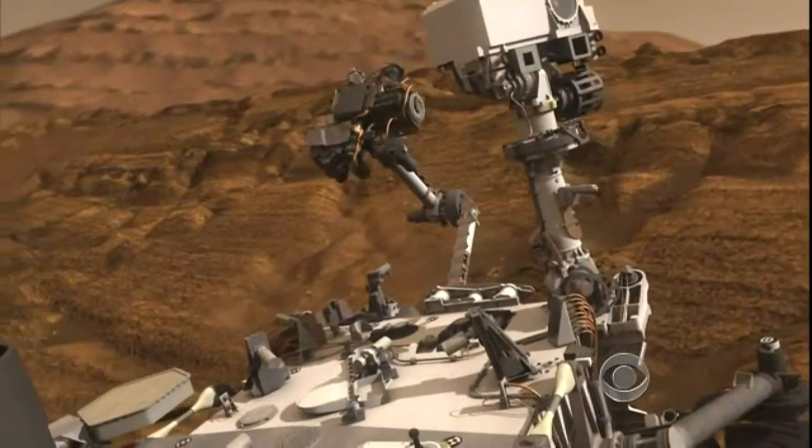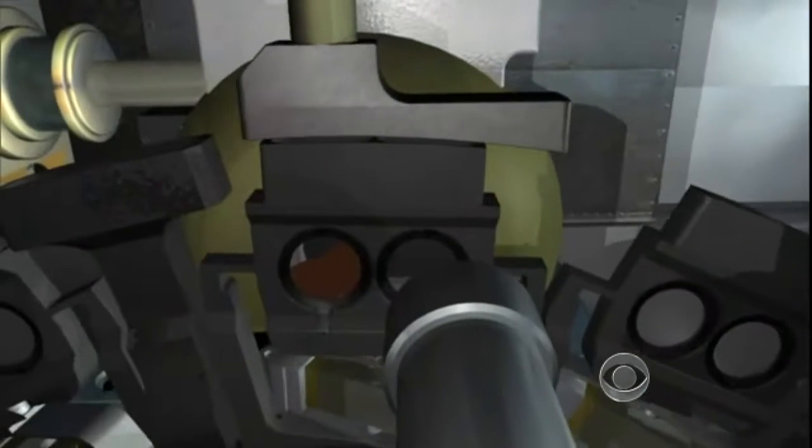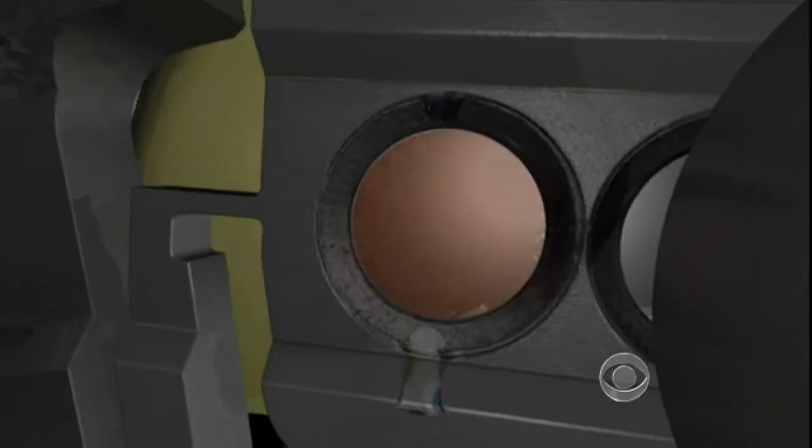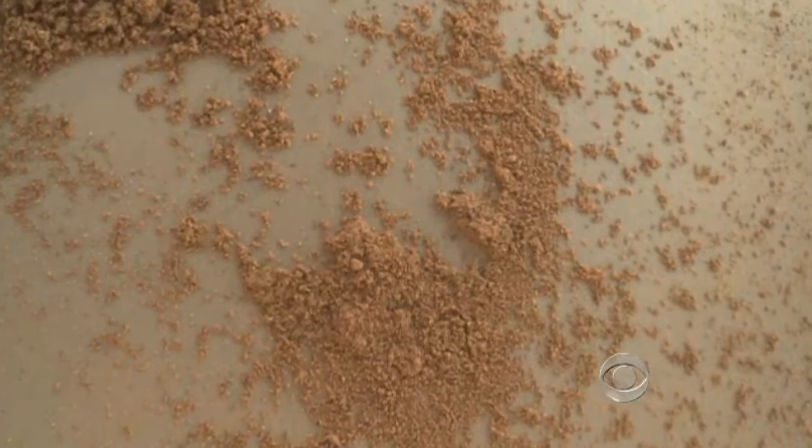But what fueled rumors of a big discovery was the collection of a few scoops of Martian soil. Curiosity's onboard chemical lab found a trace of carbon, an essential building block of life.